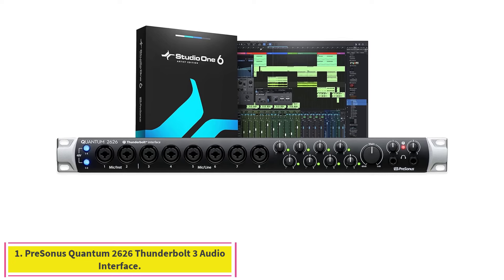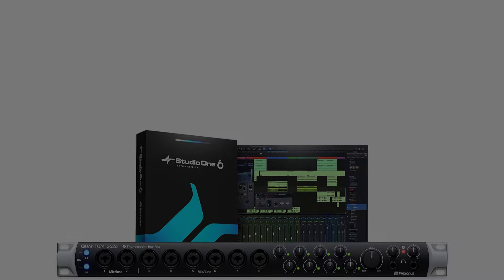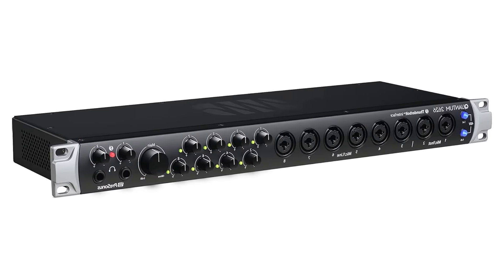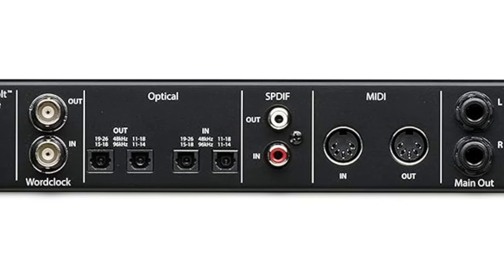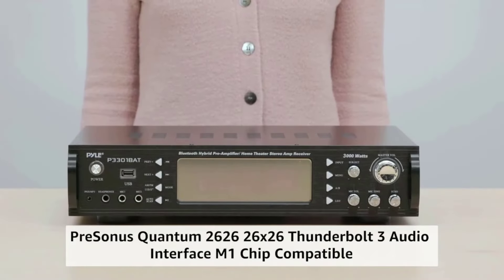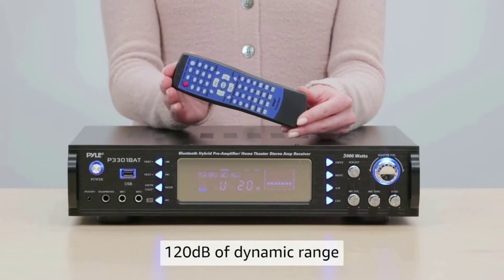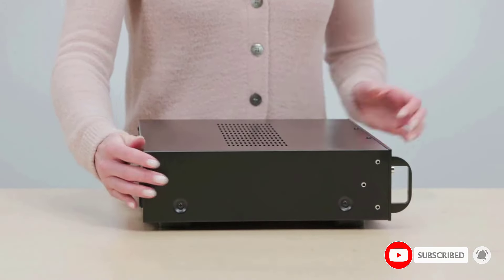Starting at number one: the PreSonus Quantum 2626 Thunderbolt 3 Audio Interface. PreSonus has a way of engineering pro quality gear and making it available at a reasonable price point, and the Quantum 2626 may be the best example yet. Rack mountable and decked out with BNC word clock, Thunderbolt, 48-volt phantom power, 24-bit 192kHz AD/DA conversion, and a host of analog I/O for multi-mic configurations and playback.